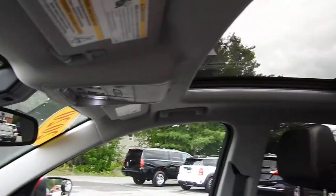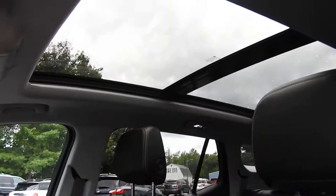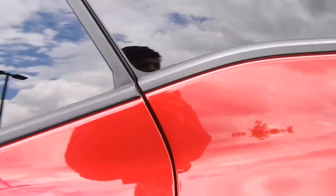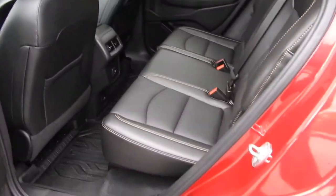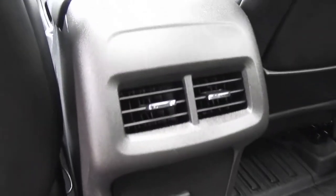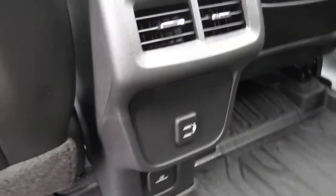This vehicle does have the panoramic sunroof — very big, really opens up the interior and lets a lot of natural light in. You've got your rear seats with plenty of legroom back there. Rear seat passengers also have some charge ports, air vents, as well as a household-style outlet on the bottom there.